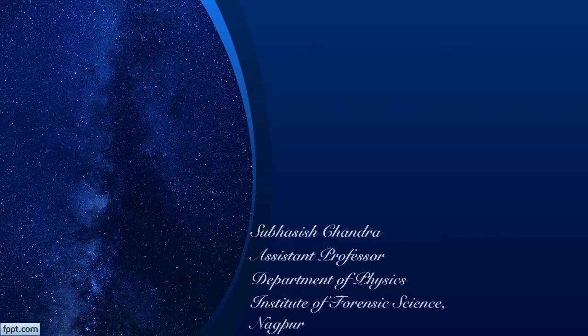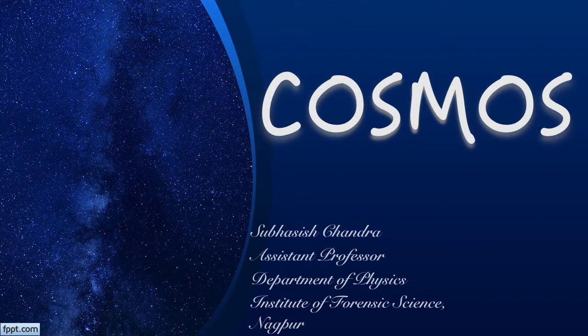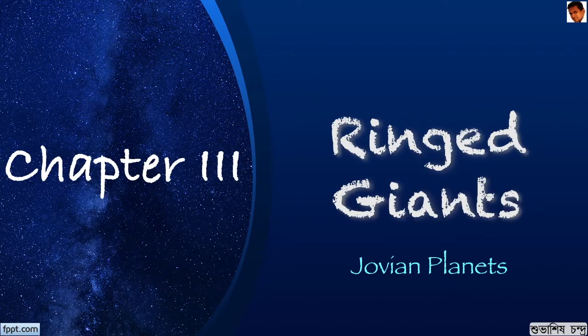Welcome everyone. I am Subhashya Chandra and I welcome you to our series Cosmos. In the last parts, we have seen about the Sun and its terrestrial planets. Today, we are going to look into the ring giants, that is the Jovian planets, the four outermost planets: Jupiter, Saturn, Uranus and Neptune.